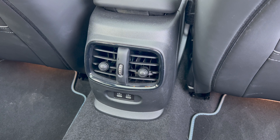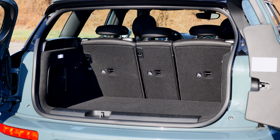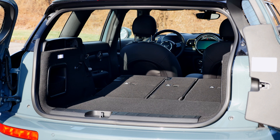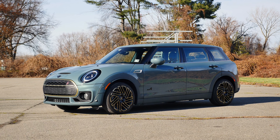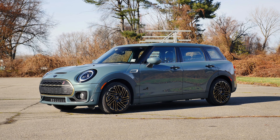Lastly, the trunk. Thanks to the boxy shape, the Clubman is very practical for its size, offering 17.5 cubic feet of space behind the second row and 47.9 cubic feet after folding the seats down. That was the interior of the Mini Clubman — let's take it on the road now and see how it drives.